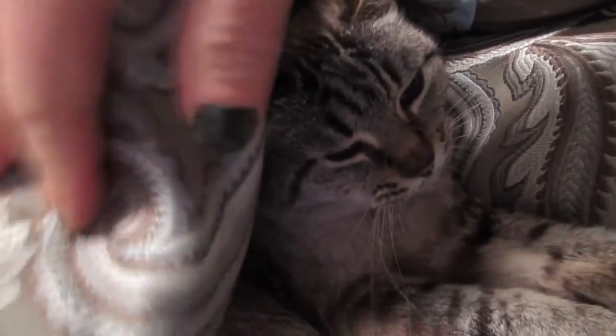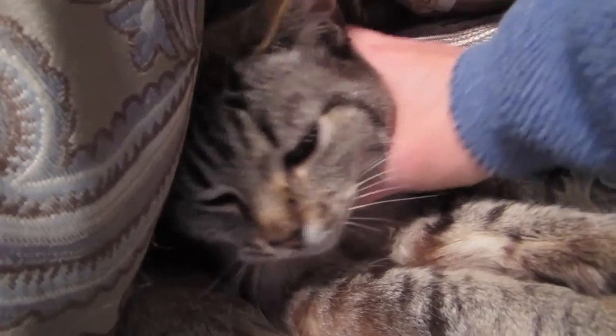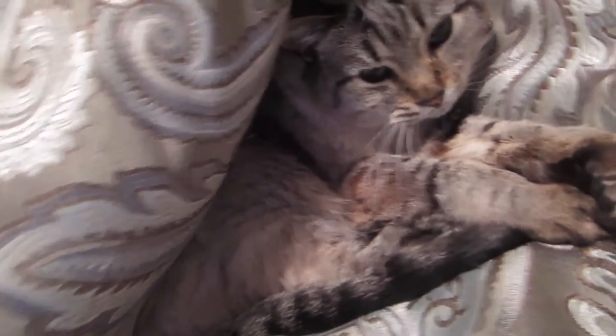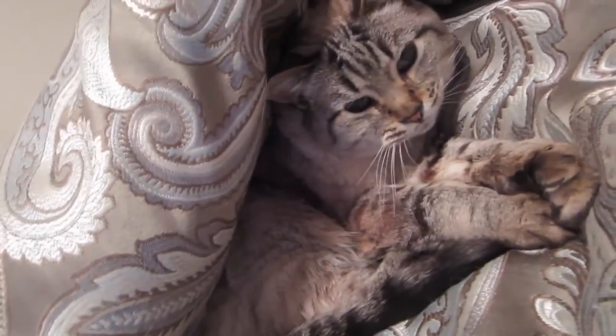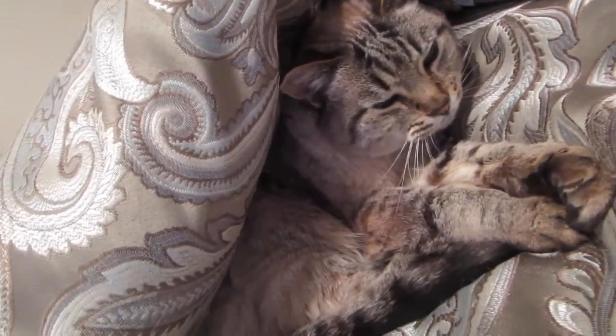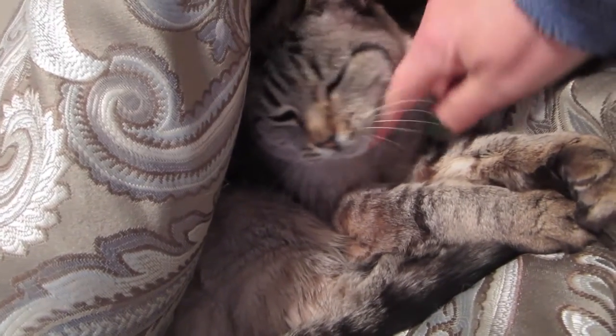She blends in with my comforter, because her eyes are blue and she's brown. But she is my love bug. That might be a thumbnail picture — my smush.